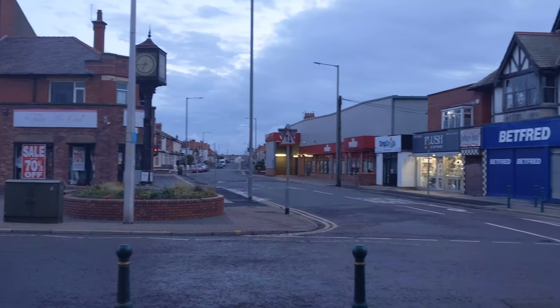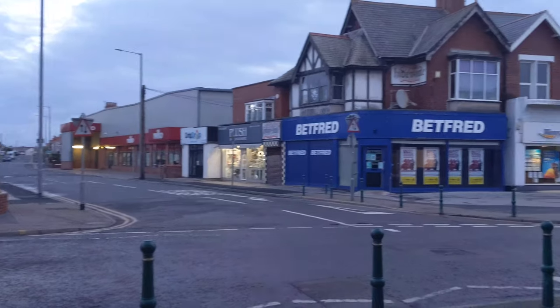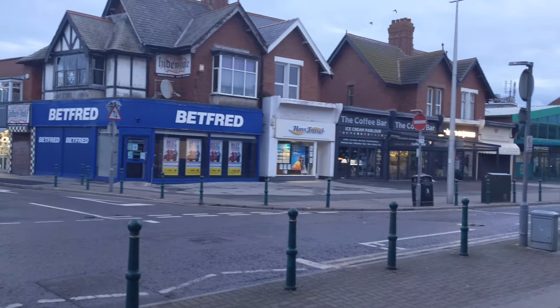Lutyens drew up plans for a Cleveleys garden city. Those plans were never realised, although some of the arts and crafts-style houses were built to his designs. They still stand today.